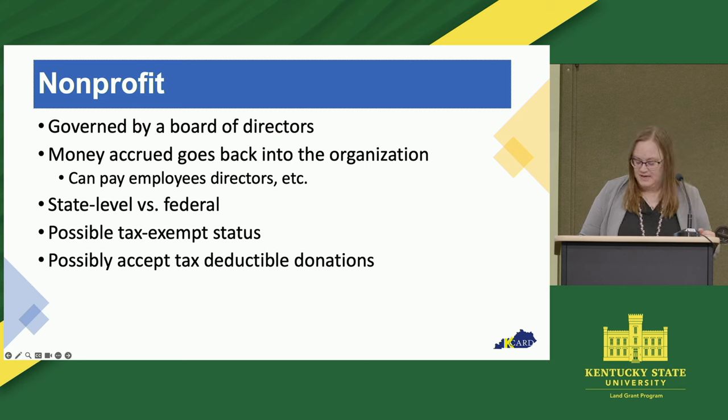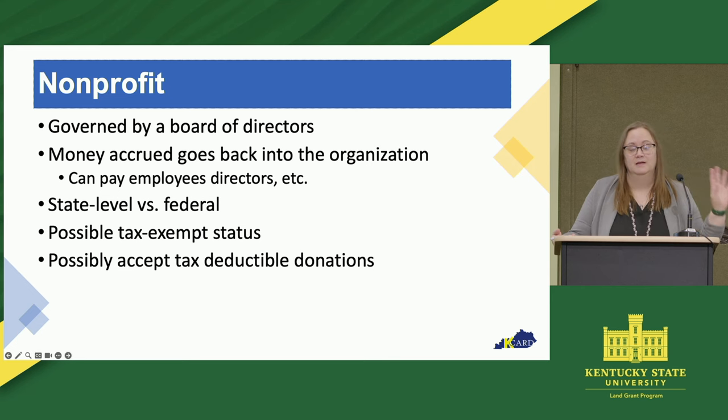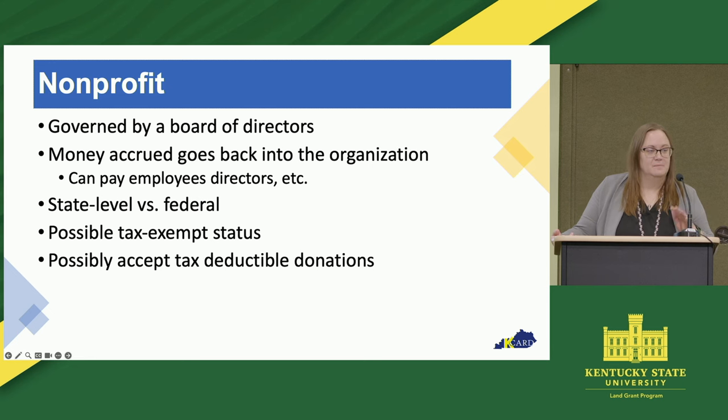Another thing to mention here is that labor laws are a lot more relaxed under a nonprofit, so you can have volunteers. For example, if you have a market manager who says they're already a vendor and they'll be there to help manage the market, get the tent set up, and all that — they can be a volunteer under this type of structure.